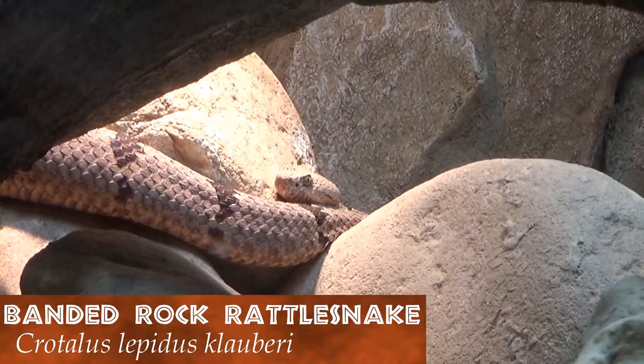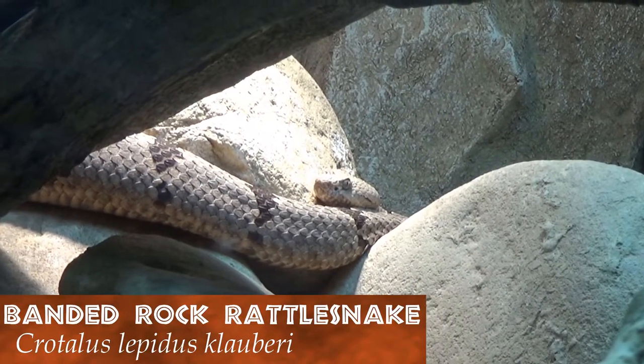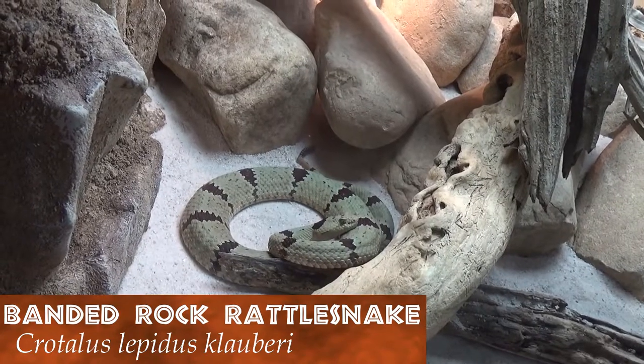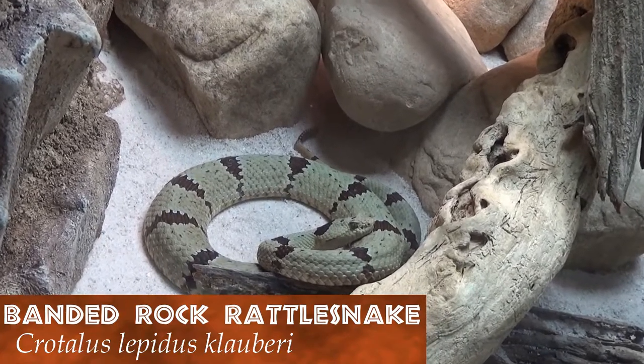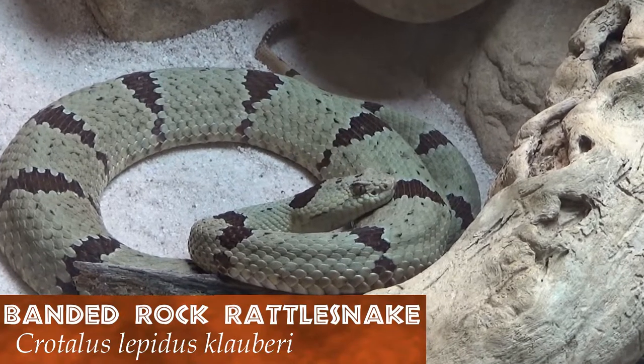Rattlesnakes are known throughout the world as terrifying monsters. However, this banded rock rattlesnake only grows up to 70 centimeters or 27 inches and prefers to eat small mammals. Like all rattlesnakes, they will shake their modified tail scales as a warning before striking, in order to save their venom for prey.